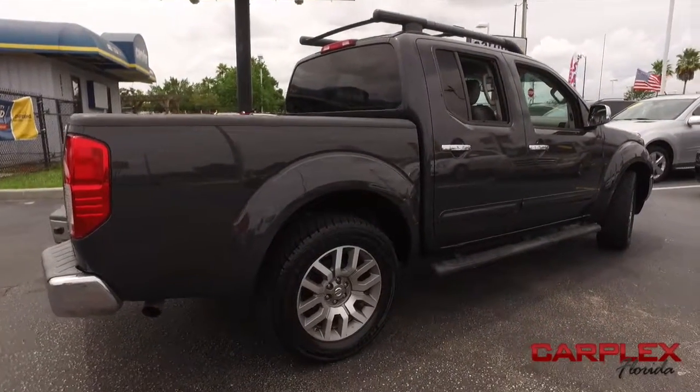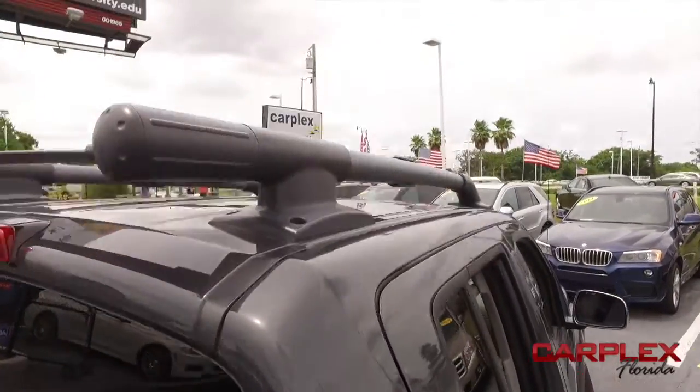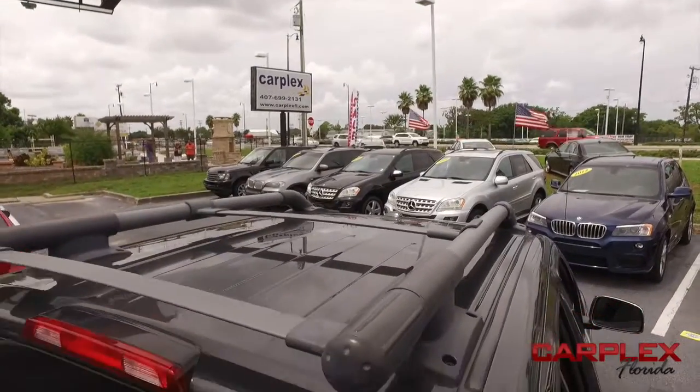Guys, you got cruise control, keyless entry, power windows, mirrors, door locks. Look at that beautiful running board to help you get in and out of your Frontier. Look at that beautiful full roof rack.